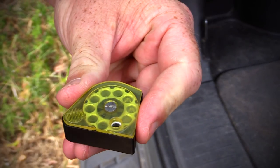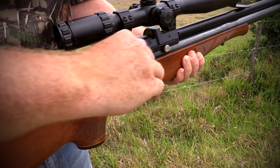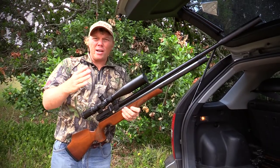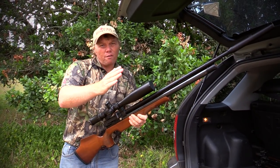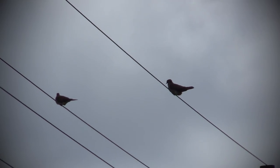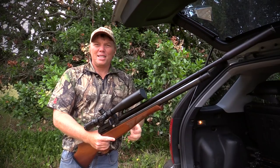The Air Arms S510 Extra also boasts a 10-round magazine and a slide lever action, allowing you to take multiple shots in a short period of time. We're going to head out now, walk along the road and fence line — doves like to sit on the posts and along the wires, and you'll often see rock pigeons feeding in the field.